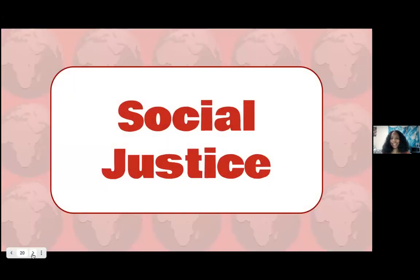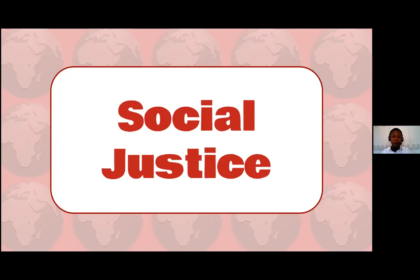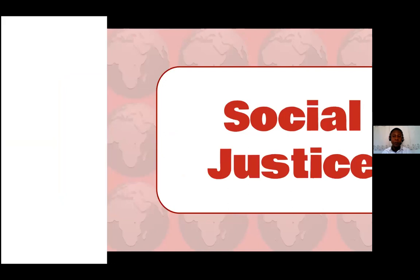Thank you so much, Elsie, for covering legislation related to climate action. Just a quick reminder to everyone attending, we will have time for question and answer at the end — our formal presentation ends at 10 o'clock Central Standard Time. After our presentation, we will have time to answer any questions. But as of right now, we will have our youth leader Jonathan Jolly, and he will cover climate change efforts in relation to social justice.